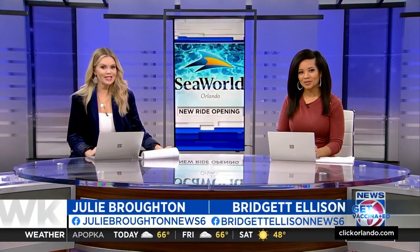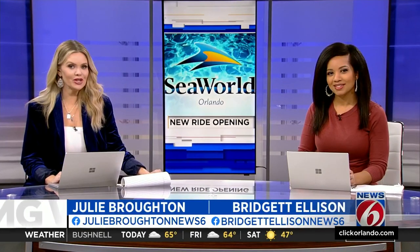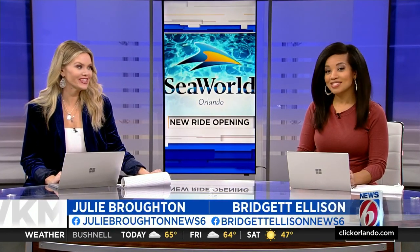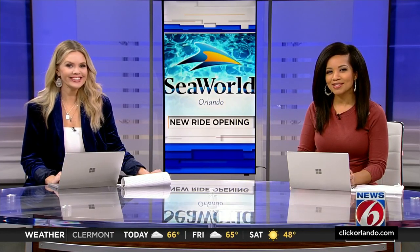Now at noon, we are just weeks away from SeaWorld opening its newest attraction. The theme park is promising big thrills with its record-breaking coaster, Icebreaker. Just in time today, they're giving us a sneak peek, and News 6's Mark Lehman took it for a spin.